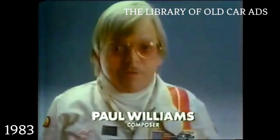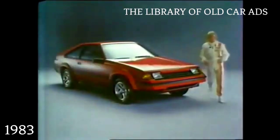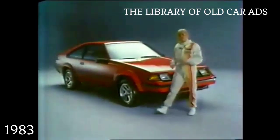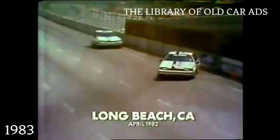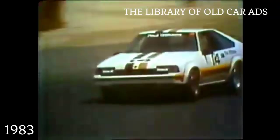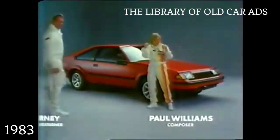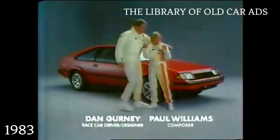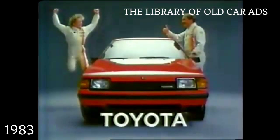I'm Paul Williams, composer and Grand Prix driver. This is the 1983 Celica GTS. Some good-looking car, huh? And excuse the expression, it isn't short on performance. That's Paul. That's the Celica. For '83, the Celica GTS has a new independent rear suspension, electronic fuel injection, and even more horsepower. When I drive a Toyota Celica, I'm six-foot-two. Oh, what a feeling. Toyota.